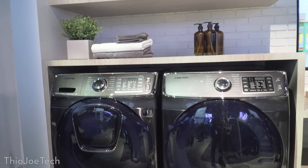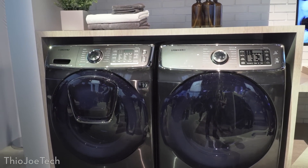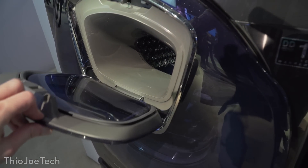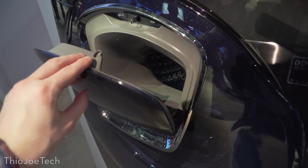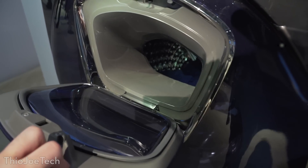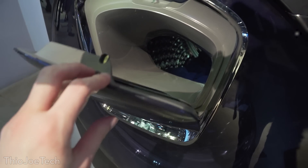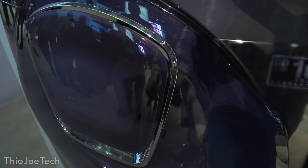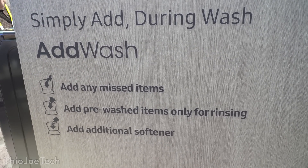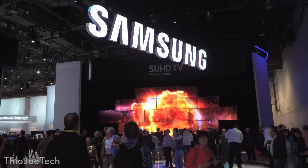They also had various different home appliances. One of the cooler ones was a washing machine called the AddWash, which actually allowed you to add clothes in after you had already started the wash. It's a front loader with a little door that lets you add stuff in afterwards. With a top load washer you can sometimes do that too, but it's less common with front loaders, so that's still cool.